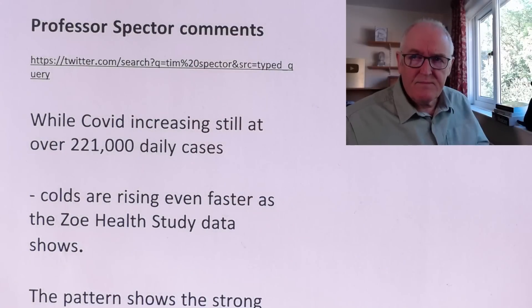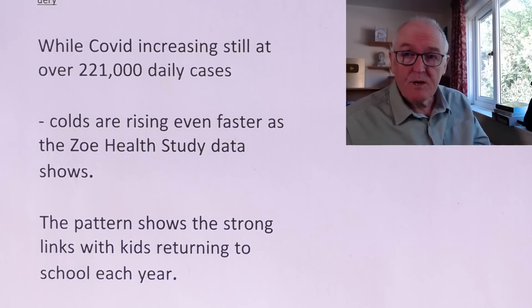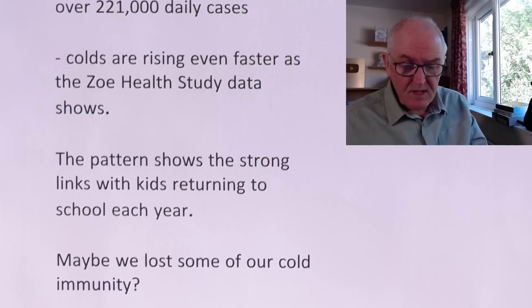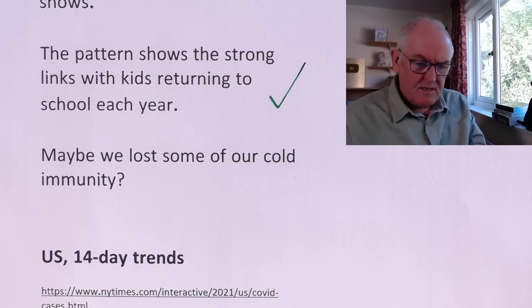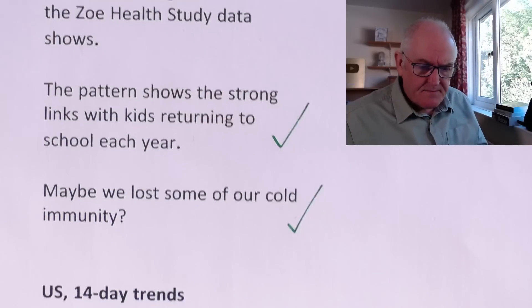Professor Spector's comments: while COVID is still increasing at a very high rate, colds are rising even faster — so plenty of people feeling under the weather with colds and COVID in the UK at the moment. The pattern shows strong links to kids returning to school each year. Maybe we lost a bit of our immunity over the restrictions in the COVID period, and this is why it is a bit concerning — I don't think I've been exposed to an influenza virus for some years now, so my immunity is going to be reduced, increasing the risk of influenza for next winter.